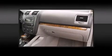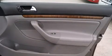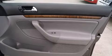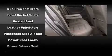Volkswagen also prioritized safety and security with features such as dual front impact airbags with occupant sensing, head curtain airbags, traction control, anti-whiplash front head restraints, a panic alarm, and four-wheel disc brakes with ABS.